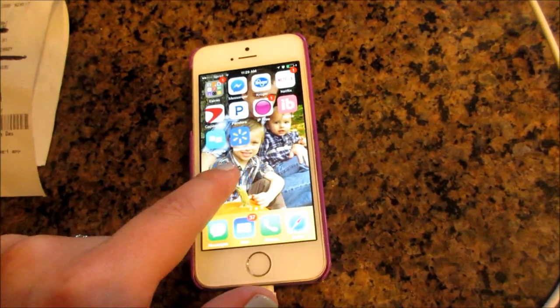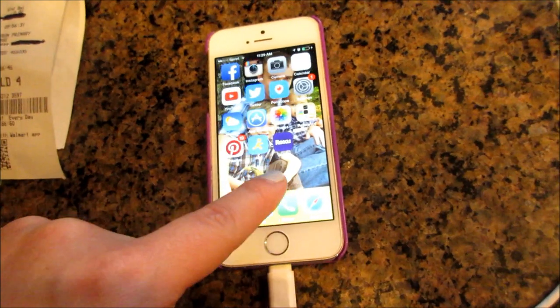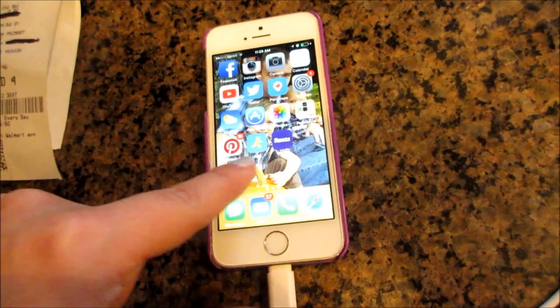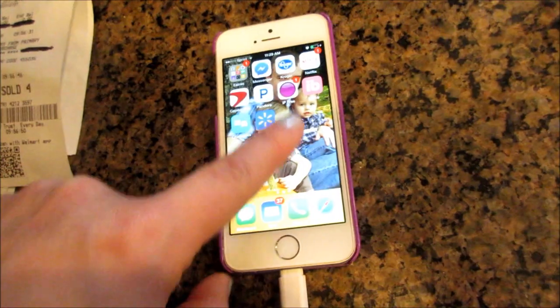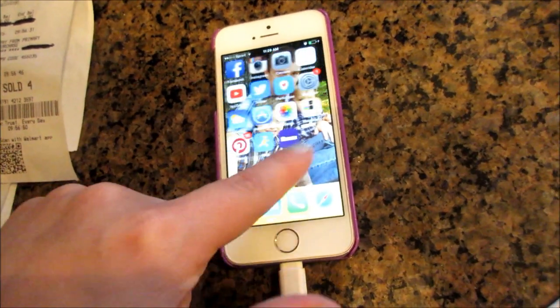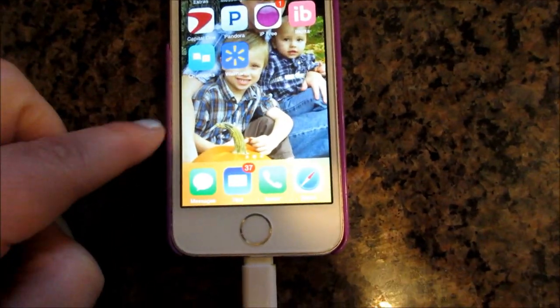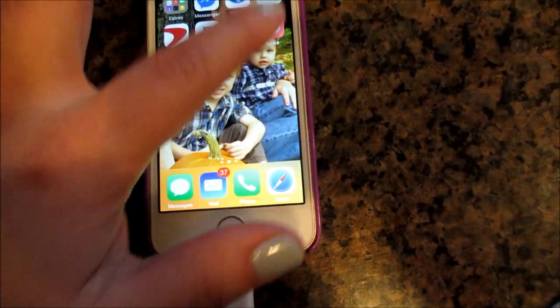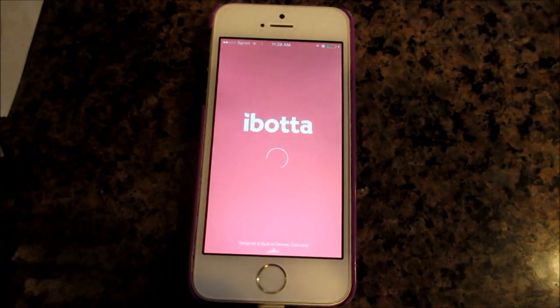So I also use Ibotta and I'm going to show you how to use that one. And then I have my Kroger app too. So I use Ibotta, Kroger, and the Walmart app right here. If you use any apps on your phone that save you money, let me know. I'll show you a clip of Ibotta explaining how that works.